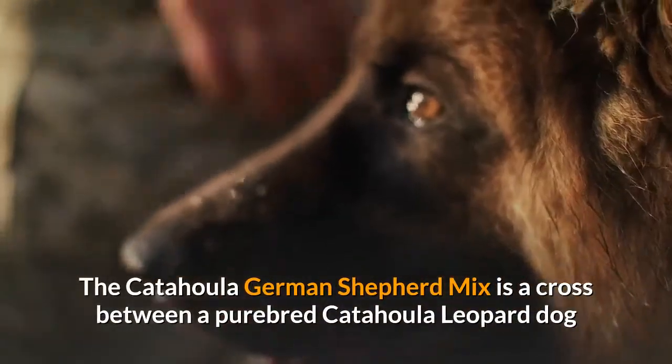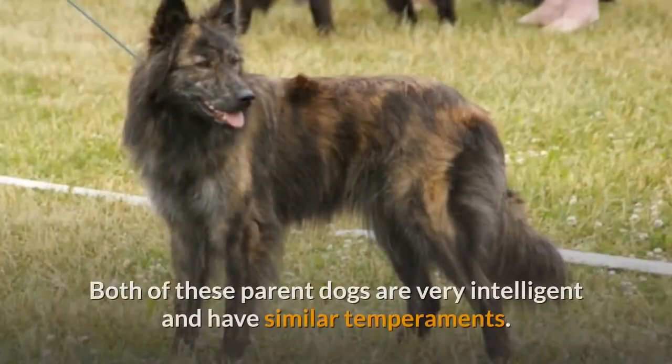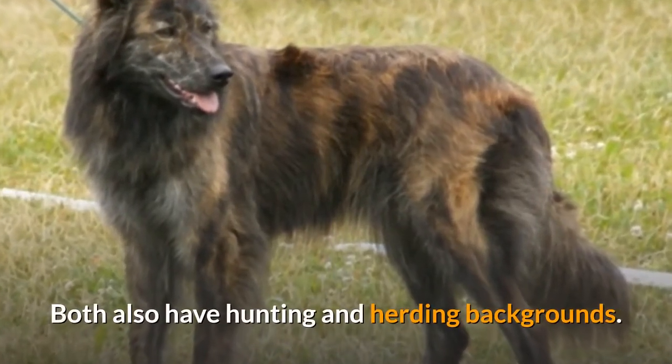The Catahoula German Shepherd Mix is a cross between a purebred Catahoula Leopard Dog, or Kerr, and a purebred German Shepherd Dog. Both of these parent dogs are very intelligent and have similar temperaments. Both also have hunting and herding backgrounds.